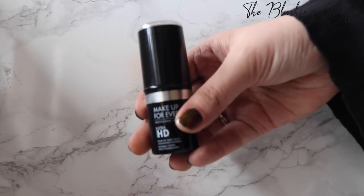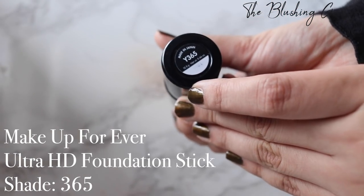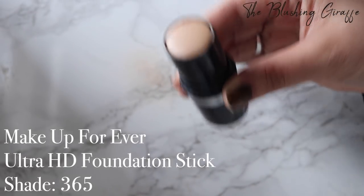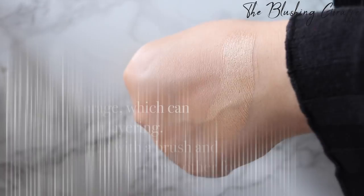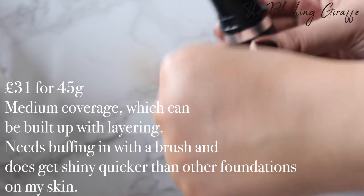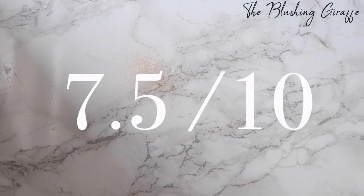The next foundation is the Makeup Forever Ultra HD Stick Foundation in shade Y365, the same colour as their Ultra HD Liquid Foundation. When I first purchased this I really couldn't get along with it — I found it difficult to work with and it didn't sit well on my skin. But I've realised I really have to work it in with a brush. I swipe it onto my skin and then use a brush to really work it in and set it well. The colour match is fantastic — Y365 in Makeup Forever is literally my perfect tone. I don't love it more than the liquid one though. It's medium to buildable coverage and I will use it up but won't be repurchasing.